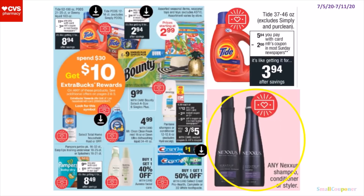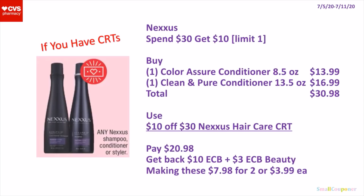So for this one — this is spend $30, get a $10 extra buck, it's a limit of 1. I will only do this deal if you have CRTs. If you don't, I would just pass. So you really have to pick and choose because this deal is only a limit of 1. You'll buy 1 of the Color Assure Conditioner 8.5 oz for $13.99 and 1 of the Clean and Pure Conditioner 13.5 oz for $16.99. Total comes to $30.98. Use a $10 off $30 Nexus Hair Care CRT. You'll pay $20.98, get back a $10 extra buck and a $3 extra buck for hitting $30 in beauty, making these $7.98 for 2 or $3.99 each.